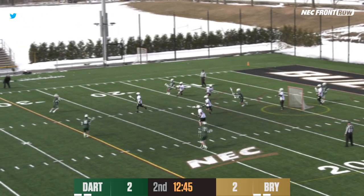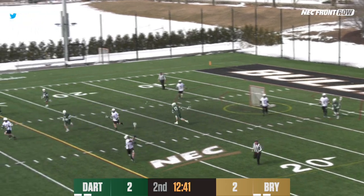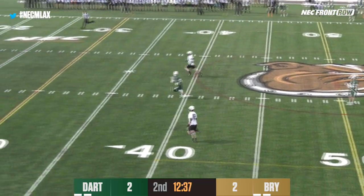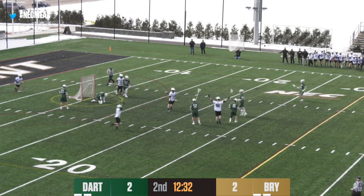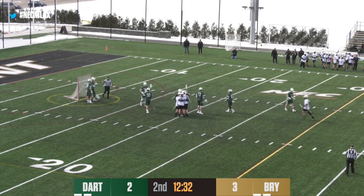We're tied at 2. Dartmouth low on the shot clock — the pass goes whistling through but Bimefor grabs the loose pass, not a shot but a pass that Bimefor was able to corral. Now Bryant the other way — here's a long pole, shot and a score! It's the long pole, Coffee! 3-2 Bulldogs!